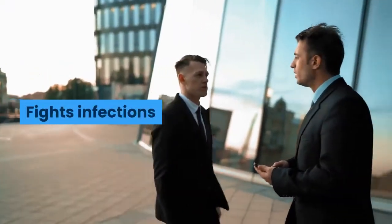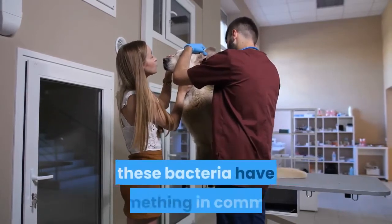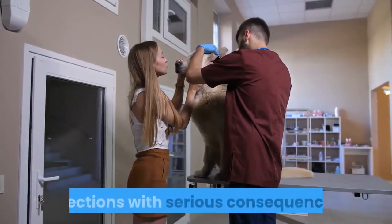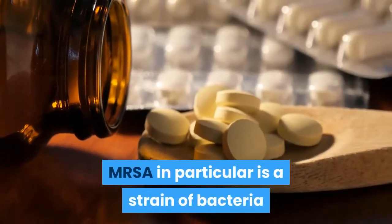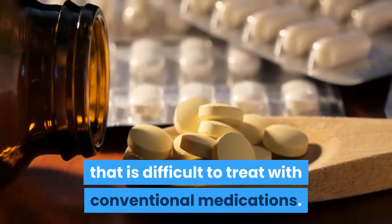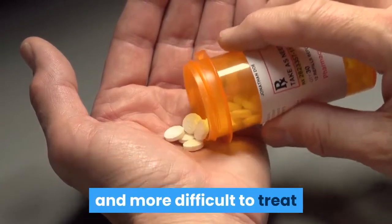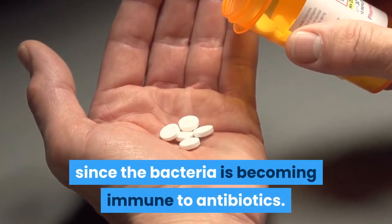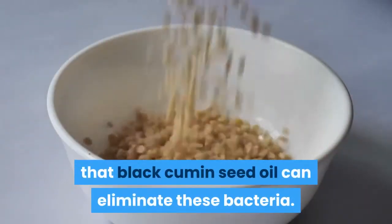Salmonella, E. coli, Listeria, Staph and MRSA are bacteria known to cause infections with serious consequences. MRSA in particular is a strain of bacteria that is difficult to treat with conventional medications. To make matters worse, staph infections are becoming more and more difficult to treat since the bacteria is becoming immune to antibiotics. The good news is that black cumin seed oil can eliminate these bacteria.